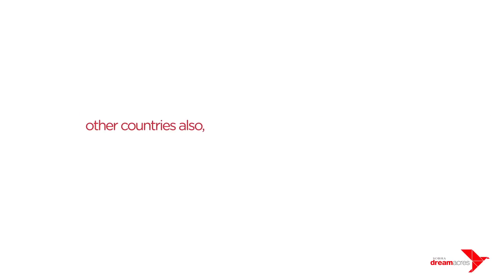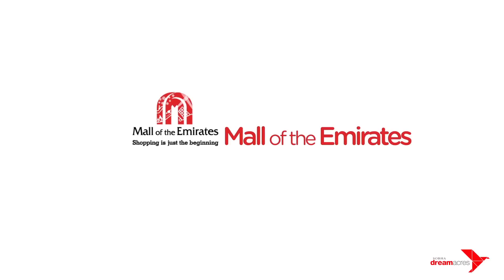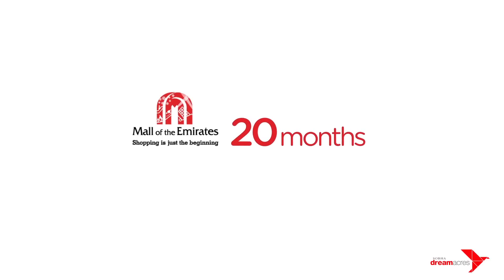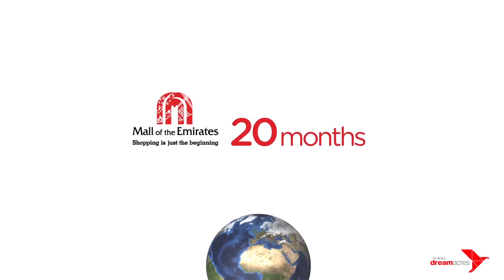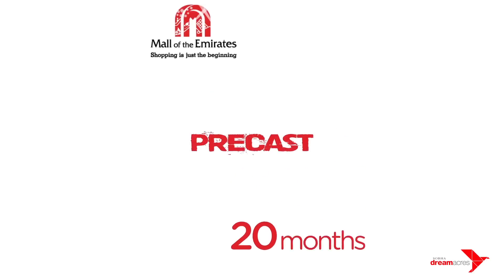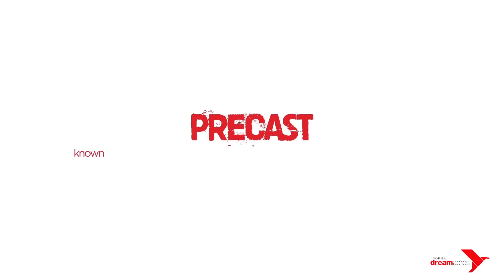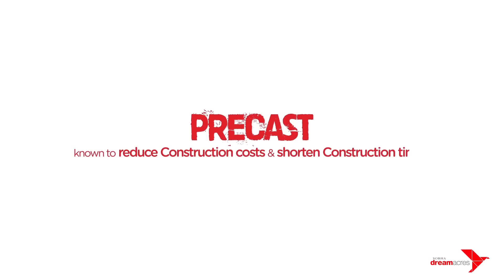Other countries must have faced the same problem. How are they addressing it? For example, the Mall of Emirates in Dubai was constructed in just 20 months. Many renowned structures across the world adopted one common technology for construction: Precast. Precast is a construction method known to reduce construction costs and incredibly shorten construction time.